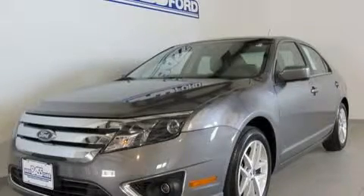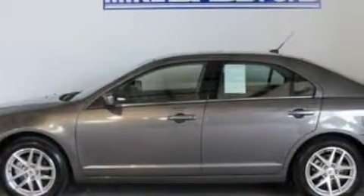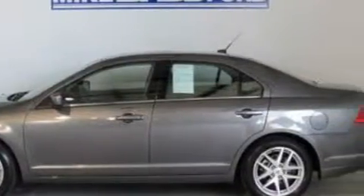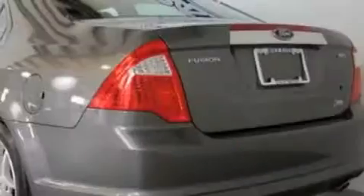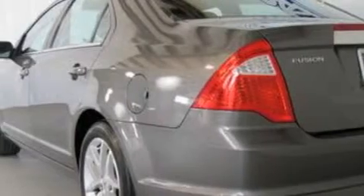This is a 2010 Ford Fusion. It has a 3.0-liter six-cylinder engine and a six-speed automatic transmission. With an EPA estimated rating of 31 miles per gallon on the highway, you won't be making frequent trips to the gas pumps.